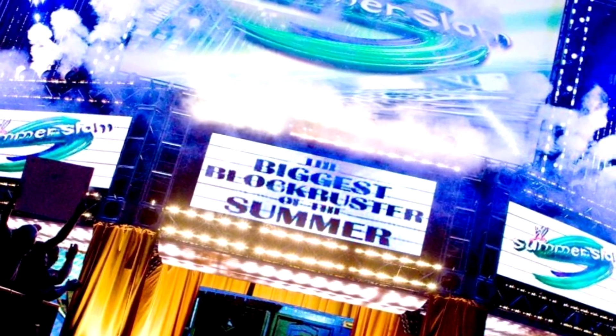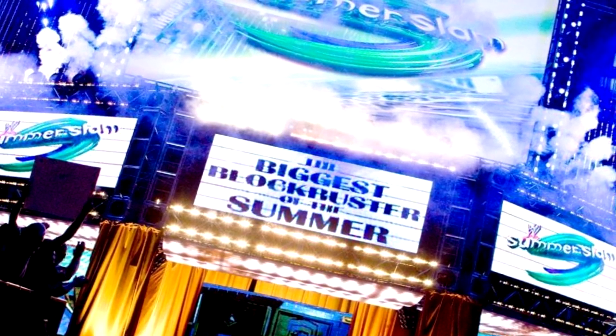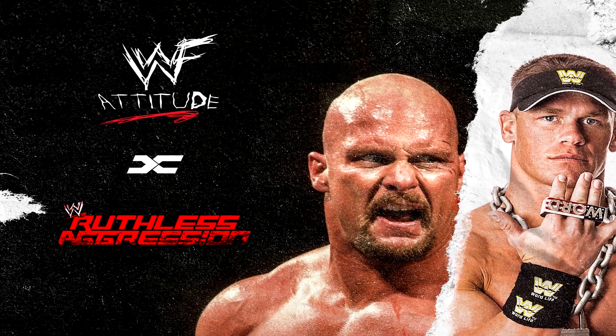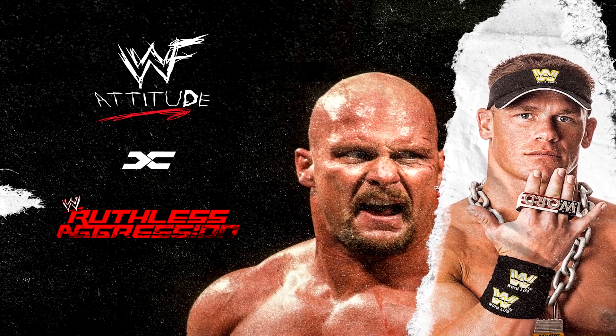I hope you all enjoyed the video. Let me know in the comments section what's your favorite TV or pay-per-view stage design. Don't forget to hit the like button, and if you want more content about the Attitude Era and the Ruthless Aggression Era, hit the subscribe button. I'm G.E.G., and I wish WWE would bring unique stages back.